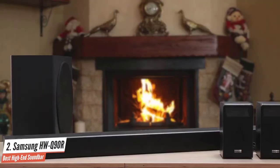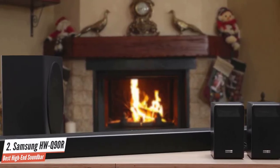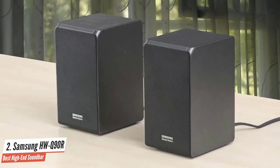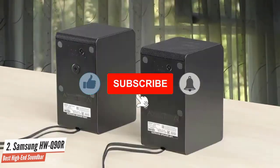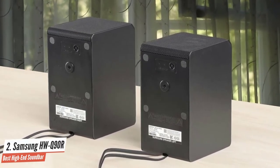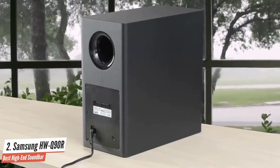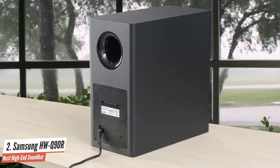The HWQ90R isn't cheap, but to get a system approaching this level of performance would require buying a minimum nine-channel AV receiver and a 5.1.4 speaker package — likely costing at least as much as the Samsung system — and it wouldn't be as easy or unobtrusive to install. The adaptive sound mode is skillful at teasing more detail out of the soundtrack but works best with sports broadcasts or dialogue-driven programming. For something like The Expanse, the surround mode is a good choice because it up-mixes the soundtrack to use the overhead channels, creating a more enveloping experience.